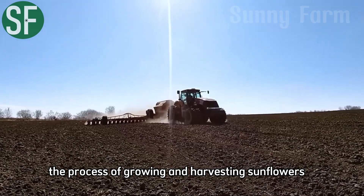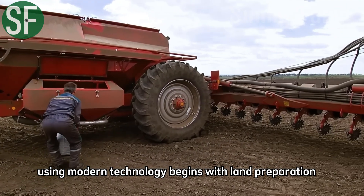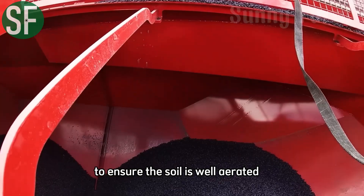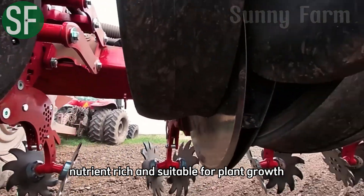The process of growing and harvesting sunflowers using modern technology begins with land preparation. The fields are plowed with specialized machinery to ensure the soil is well aerated, nutrient-rich, and suitable for plant growth.